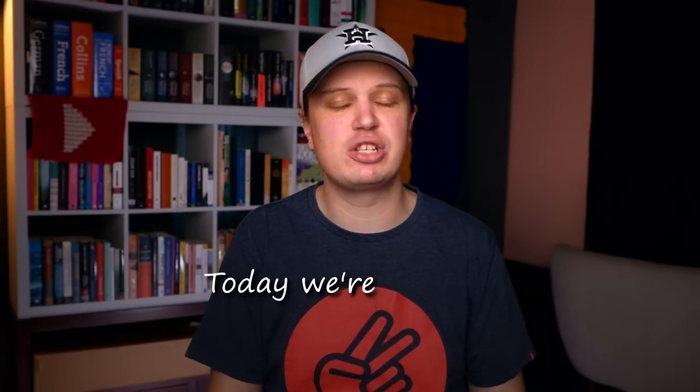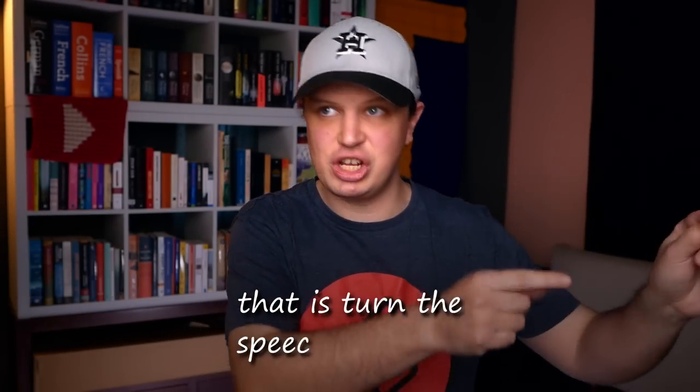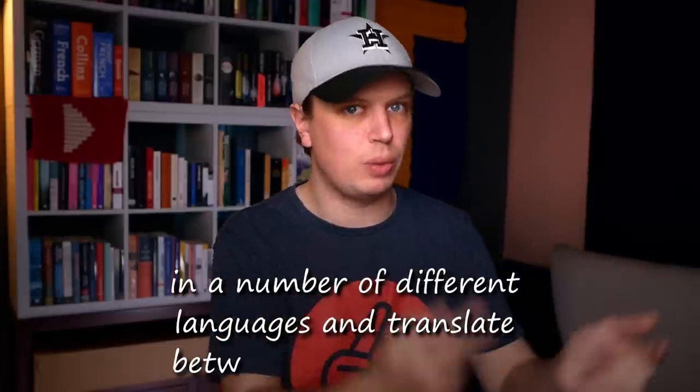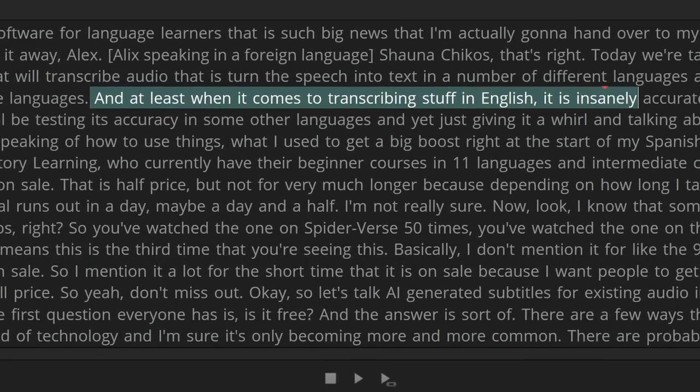That's right. Today we're talking technology that will transcribe audio — that is, turn speech into text in a number of different languages — and translate between those languages. And at least when it comes to transcribing stuff in English, it is insanely accurate. But later in the video, we'll be testing its accuracy in some other languages and just giving it a whirl and talking about how you might use it.